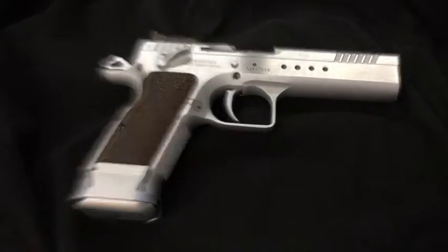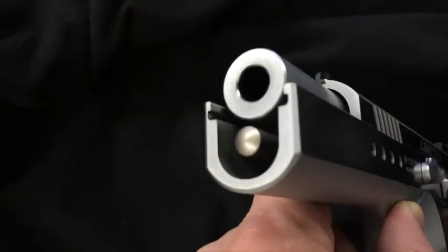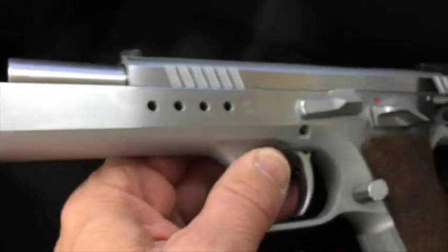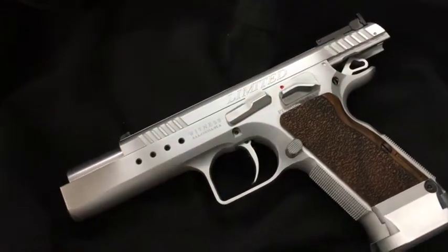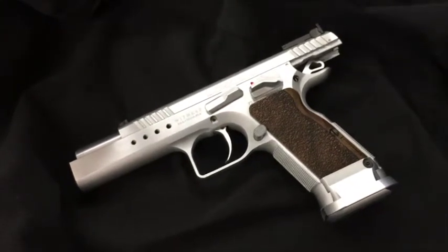Holding it up here so you can see this barrel — fabulous. A very, very thin slide, as you can see. This is the Tag Folio Limited. You can come in and ask Bruce if he wants to show it to you. Remember to check out hubaz.com.